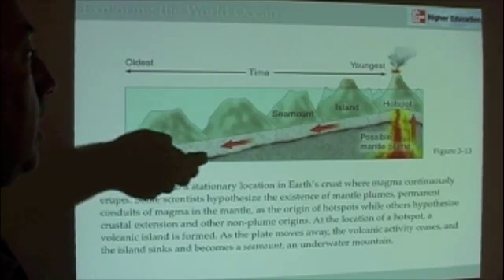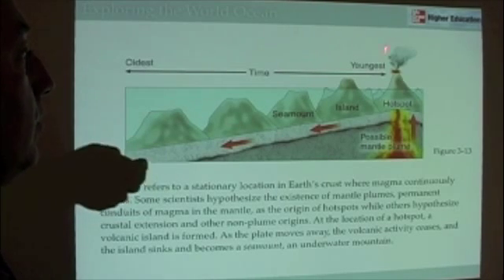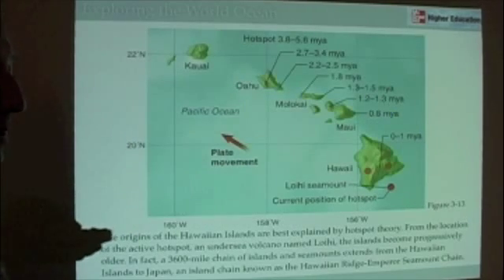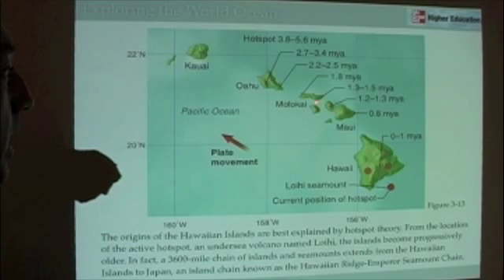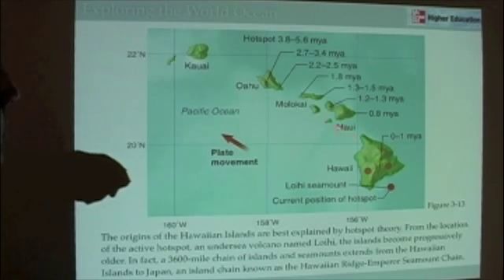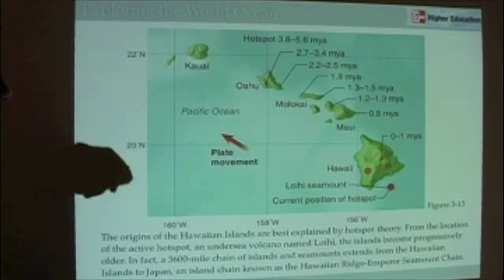This is the theory of hotspots — the idea that a plate moving over a hotspot produces these different volcanoes. If we look at a picture of Hawaii and look at the ages, we can see the island of Hawaii, Maui, Molokai, Oahu, and Kauai. Their ages go from younger to older — Oahu being two to three million years old, while Hawaii is still actively forming.